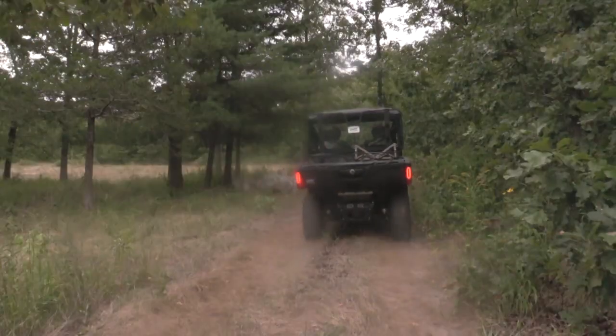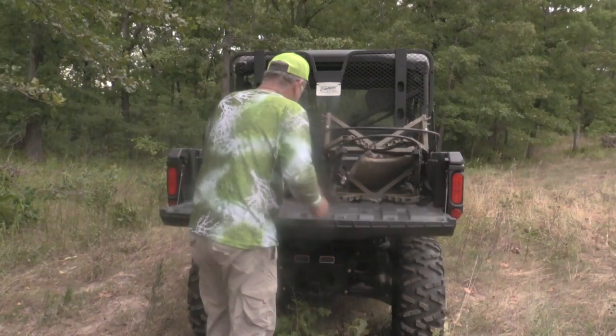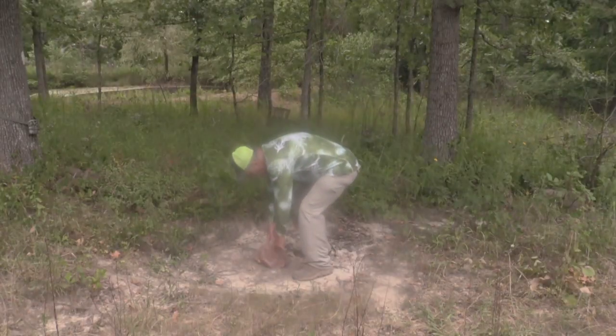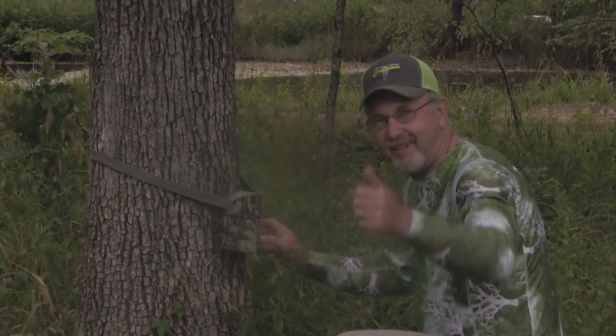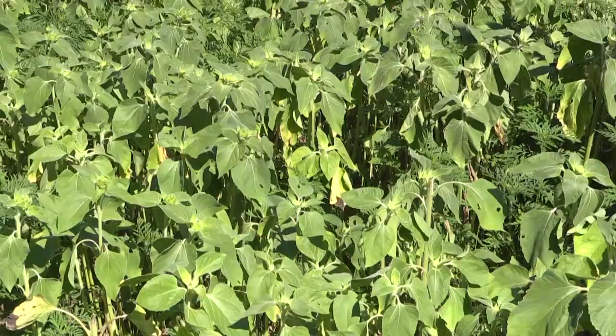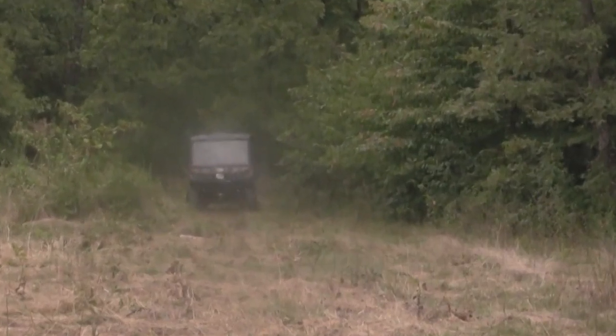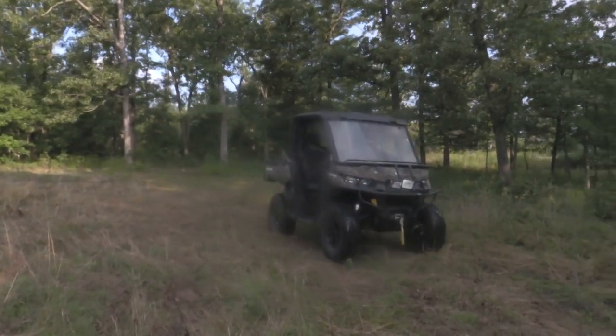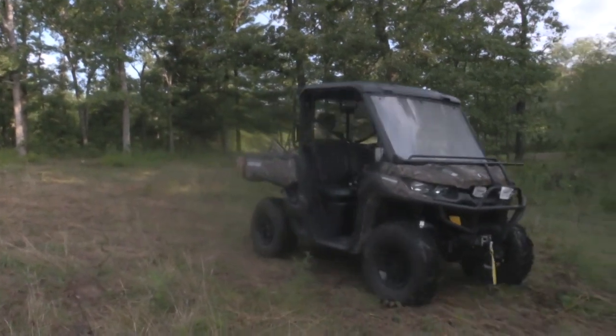In the meantime, there's a lot of work to be done and your Can-Am Defender XT can help you get it all done, including putting out salt and minerals, checking those trail cams, checking feeders and food plots. And you'll still have time to race across the farm and get in some much-needed boat practice before the season starts.